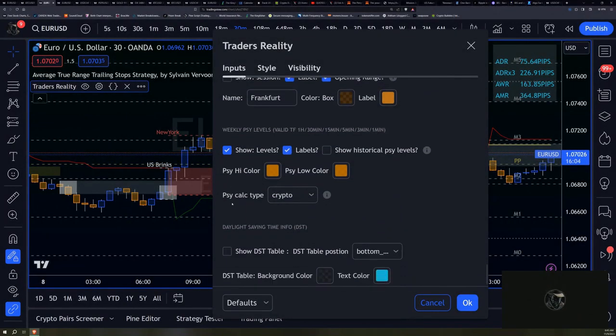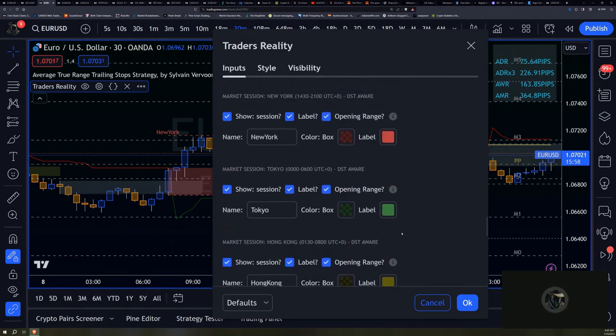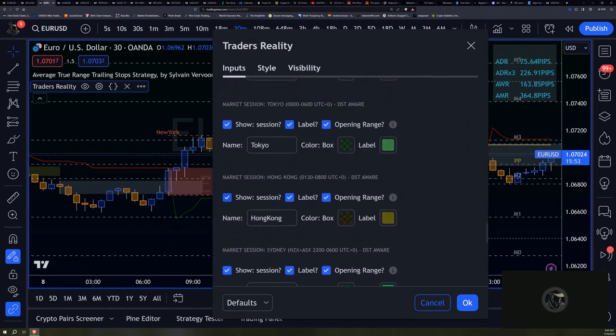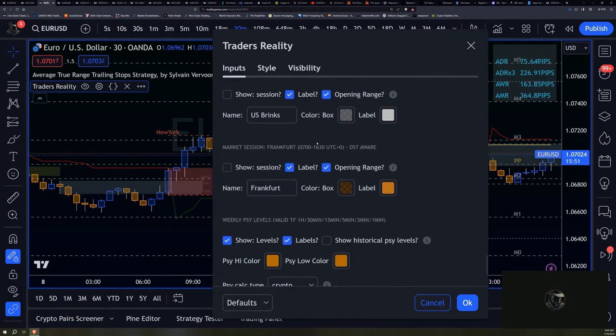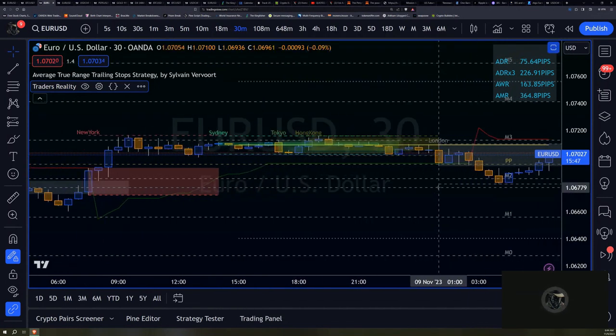It just doesn't seem necessary. I'll just go with one Asian open instead — they have Tokyo, Hong Kong, Sydney — I'll just go with Sydney, because I think that's where most of the volume is going to come from anyway, and it's all pretty much very similar.